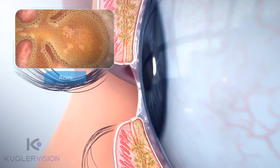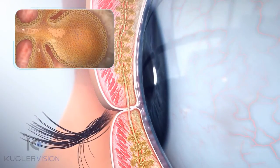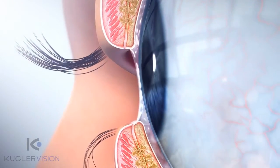In a normal eye, when you blink, the lids touch and pressure is applied to meibomian glands, causing them to express small amounts of this oil. The upper lid then pulls the oil upward over the eye as the lid opens.